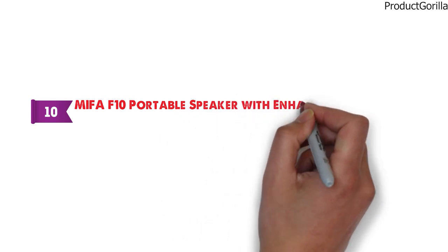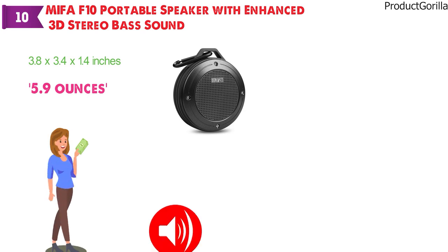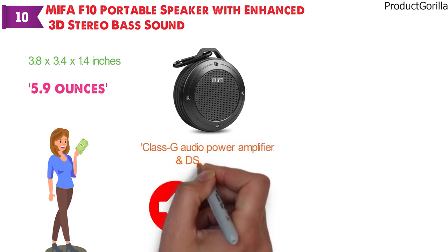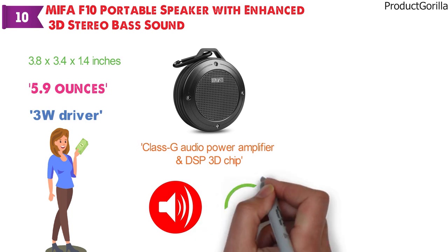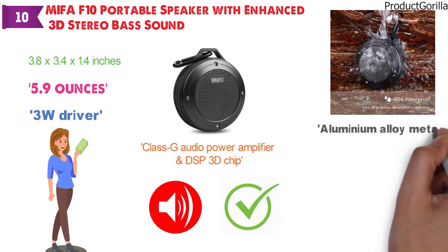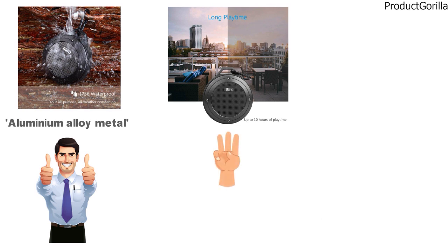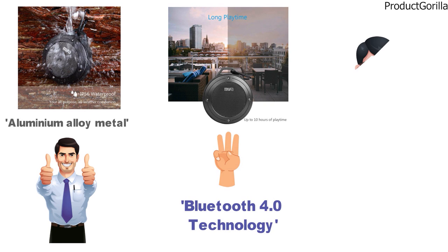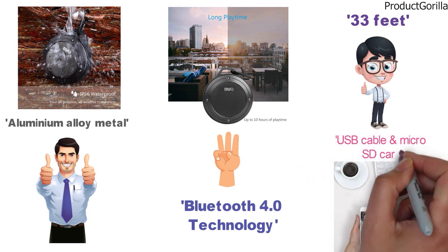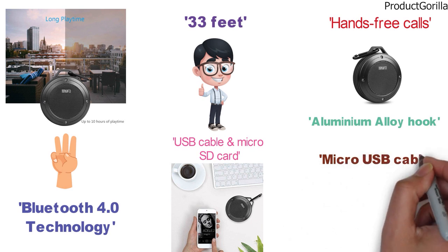At number 10, we have the MIFA F10 Portable Speaker with Enhanced 3D Stereo Bass Sound. The dimensions are 3.8 x 3.4 x 1.4 inches and it weighs 5.9 ounces. This budget-friendly portable speaker provides an impressive and loud sound. Designed with a Class G audio power amplifier and DSP 3D chip, its 3-watt driver delivers clear, high-def stereo sound with enhanced bass. The MIFA F10 is certified IP56 dustproof and water-resistant, and aluminum alloy metal housing with silicone ensures shock resistance. Battery life provides up to 10 hours of playtime at 75% volume, and recharging takes three hours. Bluetooth 4.0 pairs easily with any device in a range of 33 feet, and non-Bluetooth devices are supported via USB cable and micro SD card. The built-in microphone provides hands-free calls. The box contains one speaker, one aluminum alloy hook, and a micro-USB cable.